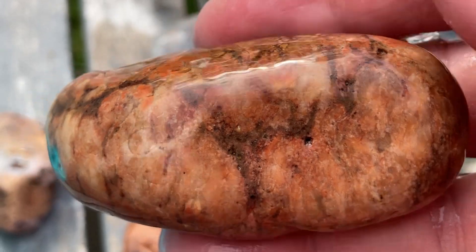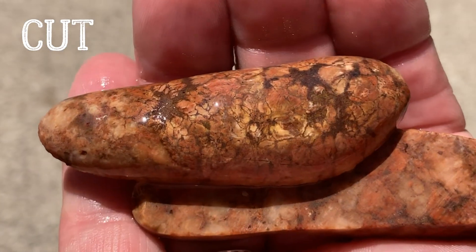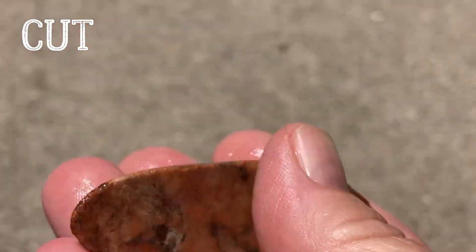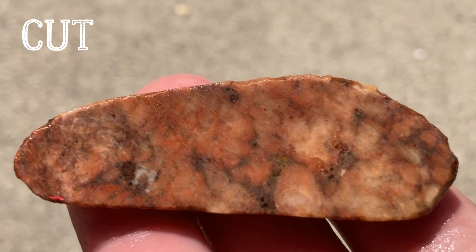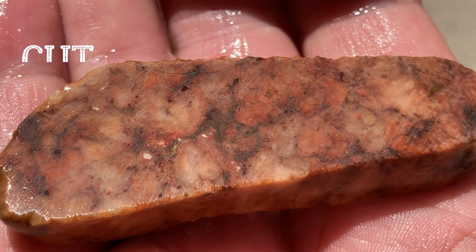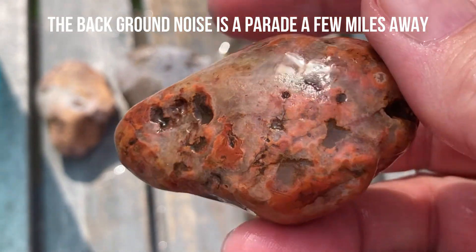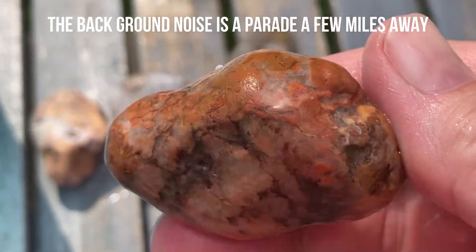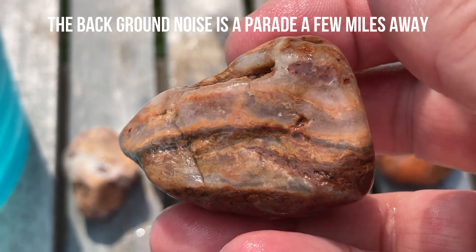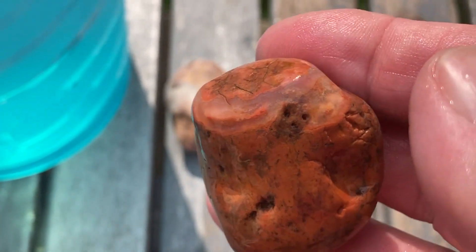I thought this one was really pretty. Found in Marquette. It looked like that, and I thought that looks like it could be cool inside. But that's what it looks like. It was found in Marquette, Michigan. This one has some agate possibilities. This one's possibilities - it's a seam agate. I'd like to cut into that.